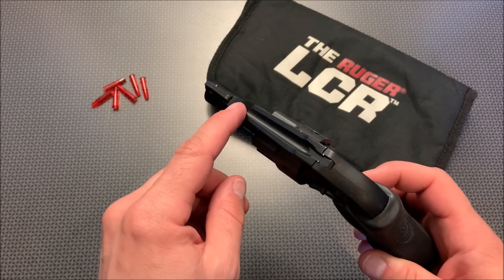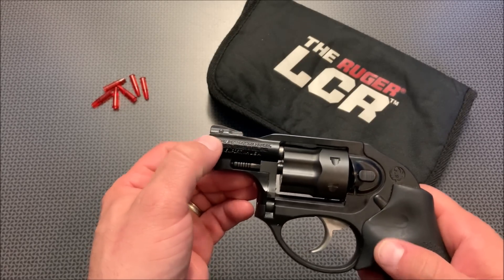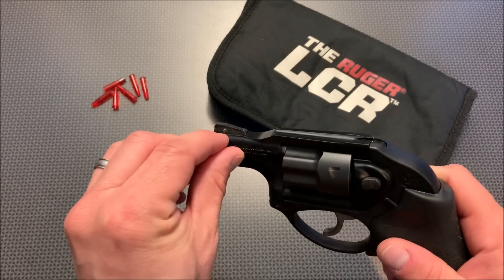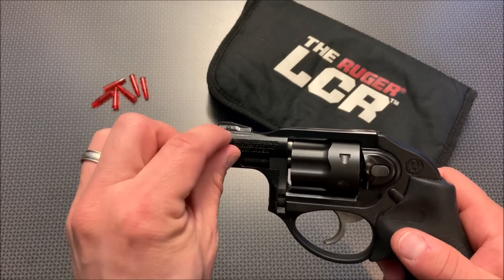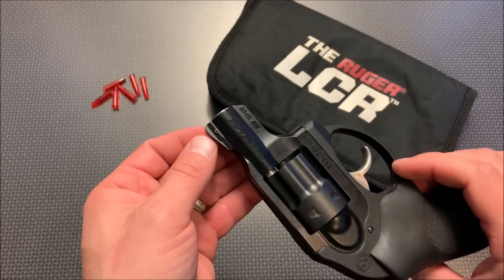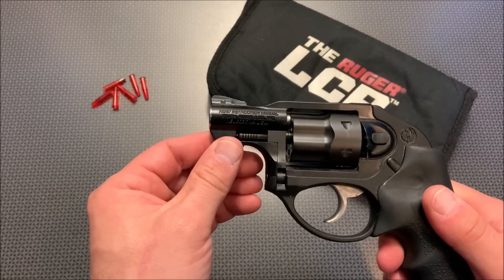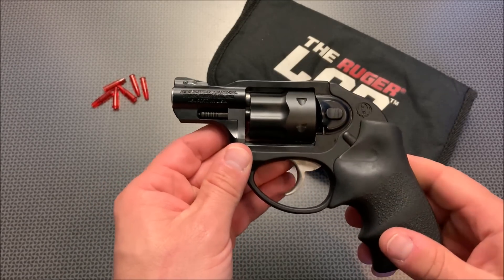I heard that LCR front sights generally are a little bit wobbly. I popped out the roll pin, added some Loctite or super glue to that, pressed it back on over the post, redid the lock, repounded in that roll pin, and then with a tapered punch I flared out both of the ends — and now that front sight is rock solid. Definitely not coming loose. A little tip or trick for you right there.